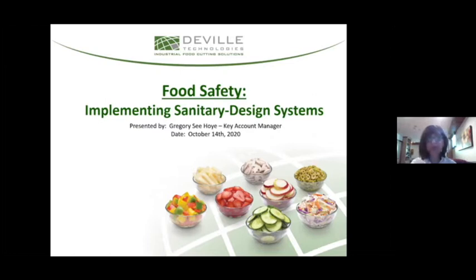Thank you very much, Anna, and thank you, everybody, for joining us today. My name is Greg Cihoy, and I'm the Key Account Manager here at DeVille Technologies.